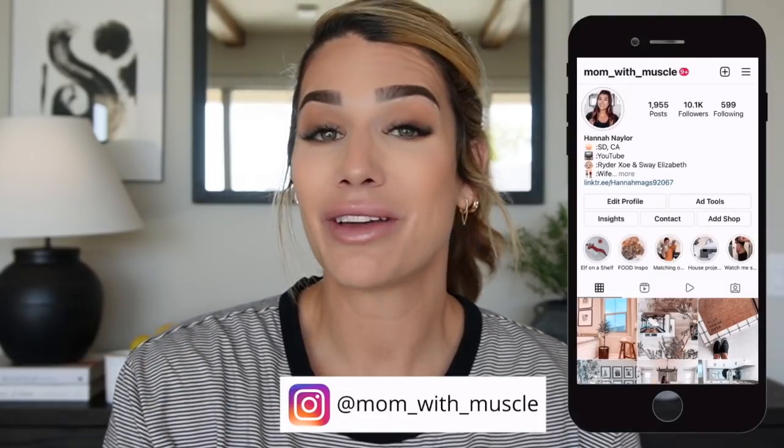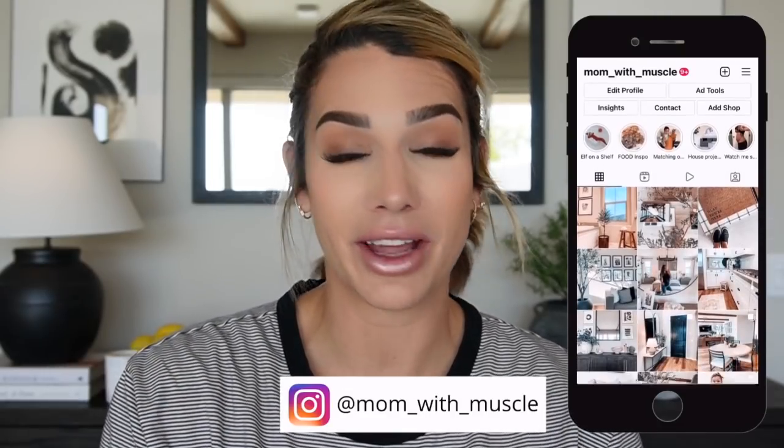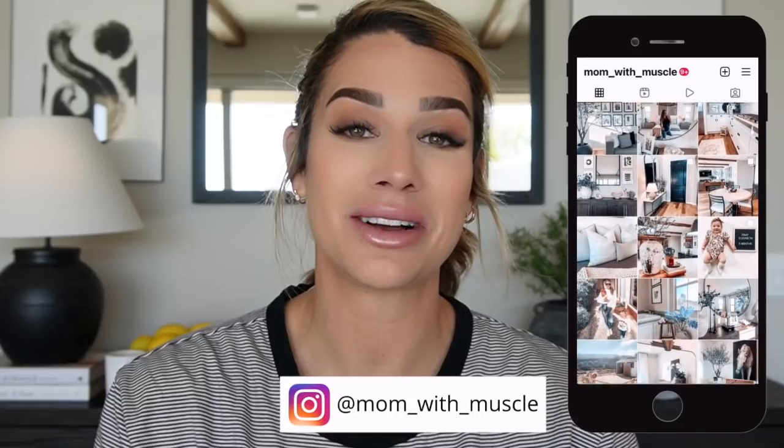Hi guys, welcome back to my channel. If you are new, my name is Hannah and I'm a mom with muscle. In today's video we are talking about the newest items added to mickeyandco.com. If you're interested, keep watching — please like, comment, and subscribe, and follow me on Instagram at Mom with Muscle. Without further ado, let's get into it.